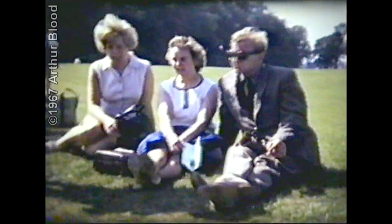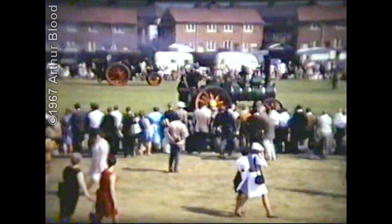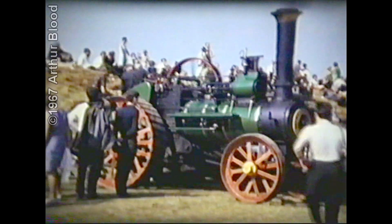Much time and money has been spent on the engines seen here to keep them in a preservation state. Most of these engines have been found in a derelict condition, then stripped, cleaned up, and by making new parts have been able to be put on the road in a working condition, thus enabling them to attend rallies all over the country and give pleasure to thousands of people who attend such rallies.